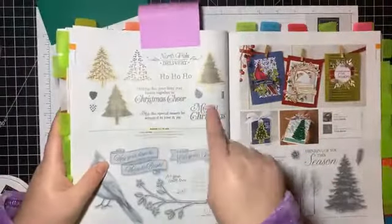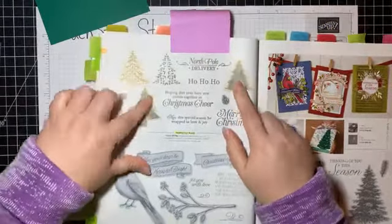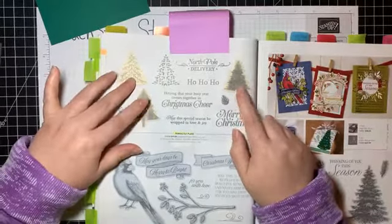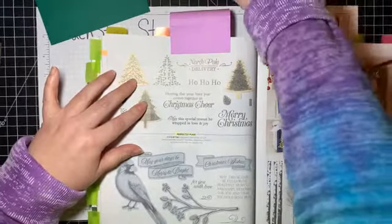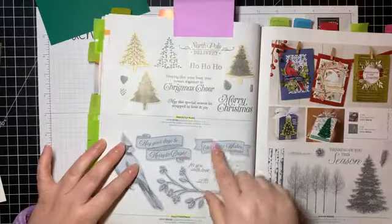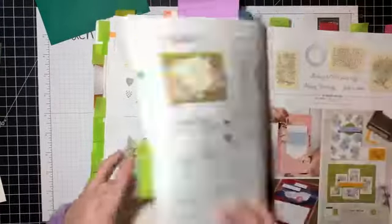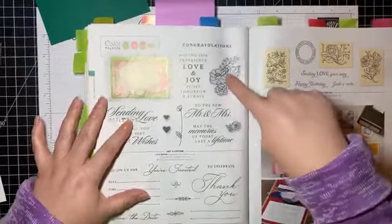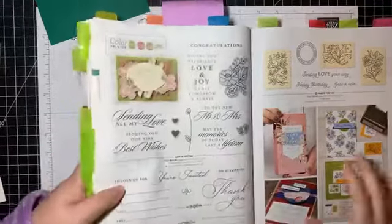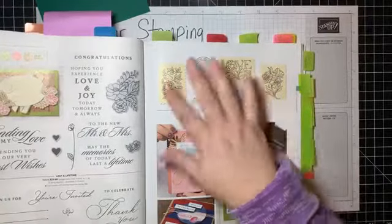The Perfectly Plaid stamp set is also in our annual catalog on page 60. Some of these images are outlined — if you see them outlined in a very vanilla color in the catalog, that means there's a punch that goes along with them. If they're outlined in a different color, that means there's a die that cuts it out. So if you ever see an outlined image in the catalog, that tells you there's a coordinating punch or die available.